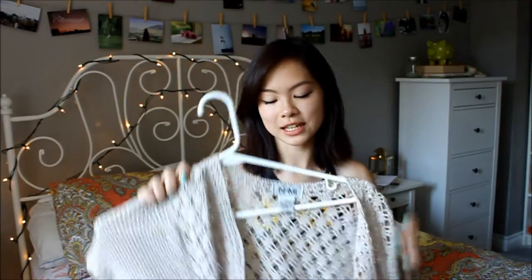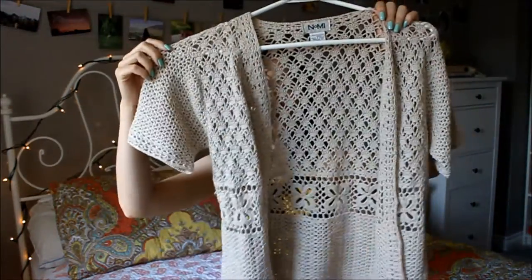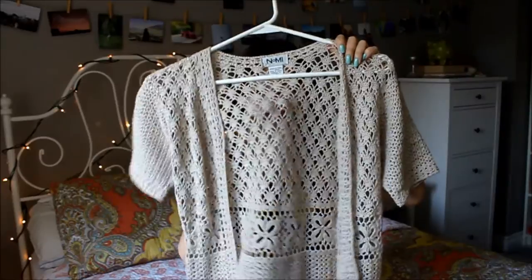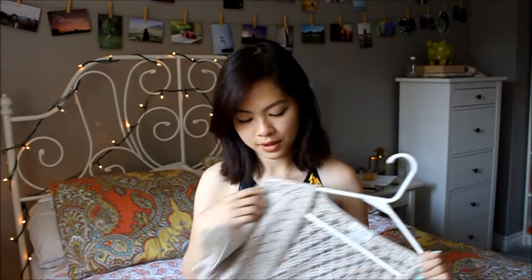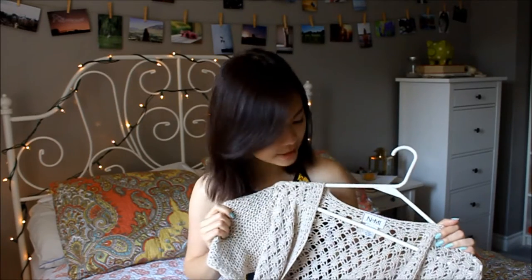From my mom's closet, I have this little sweater and it has holes in it — really cute. It has this scallop detail at the bottom, and I've been wearing this recently just as a cover up. I like the nude color. This was originally from Fairweather, I think she said.